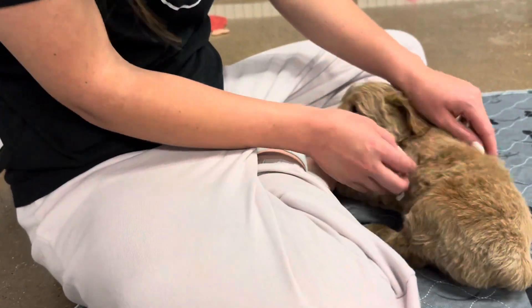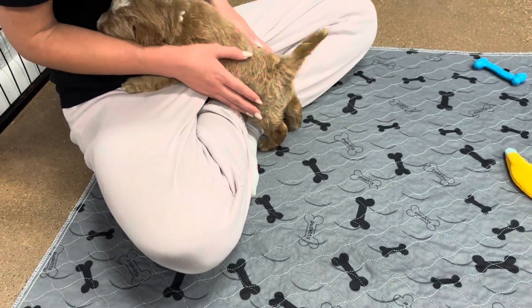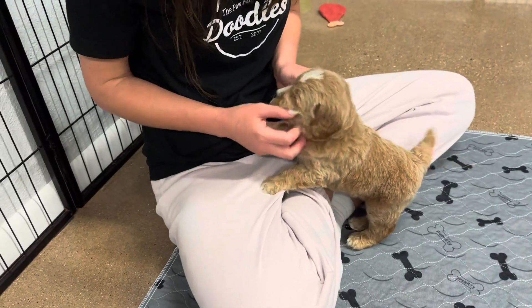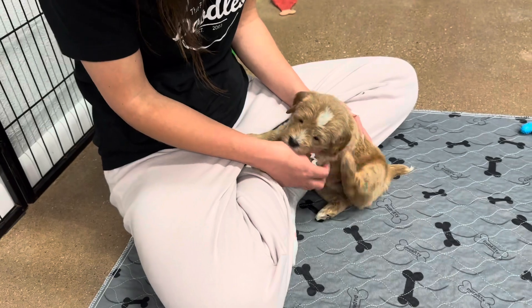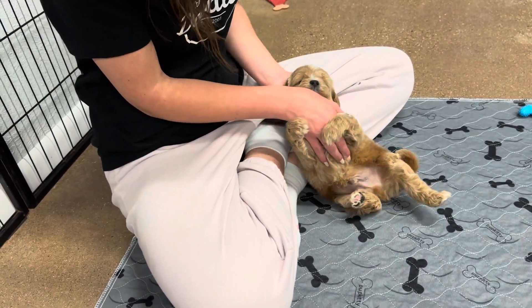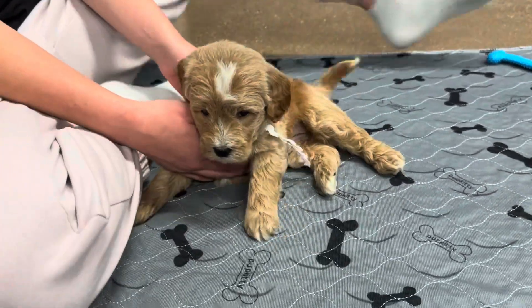He's rolling over. You want belly rubs? He's a happy guy. Oh, you got a tickle spot, huh? Oh my gosh, oh my goodness. You're so cute.